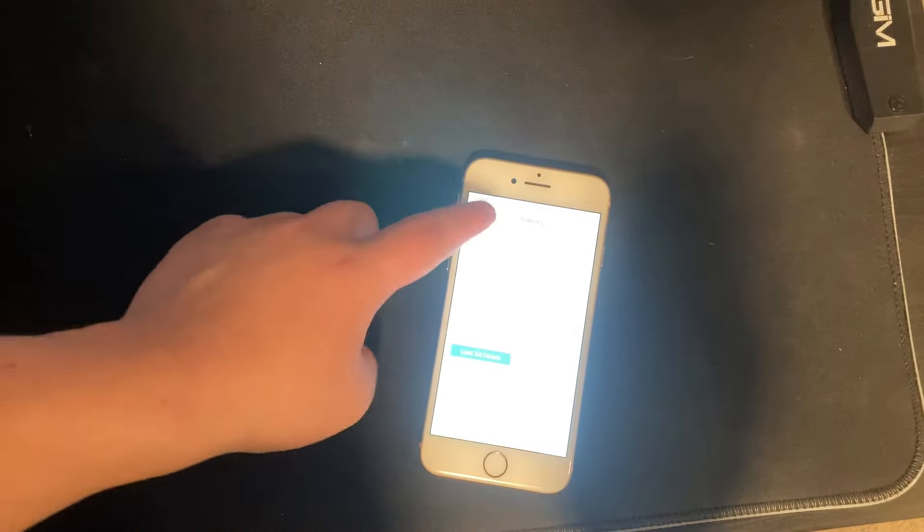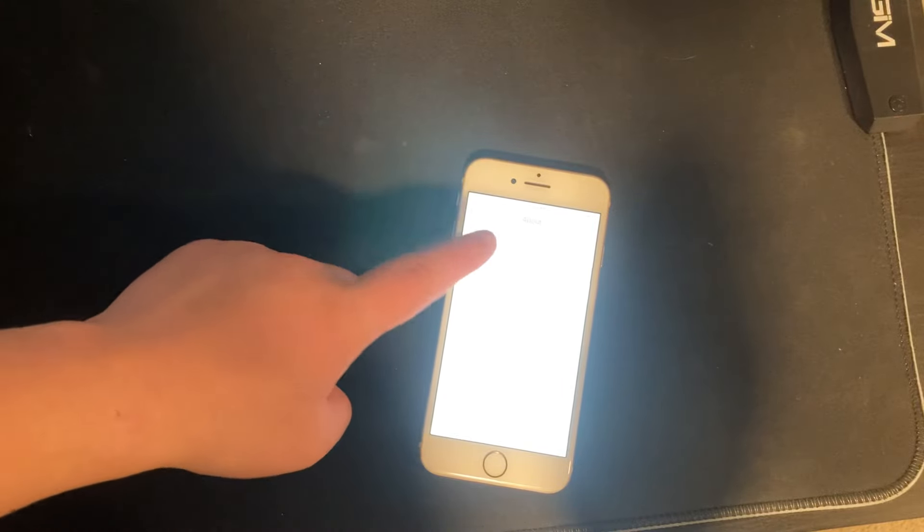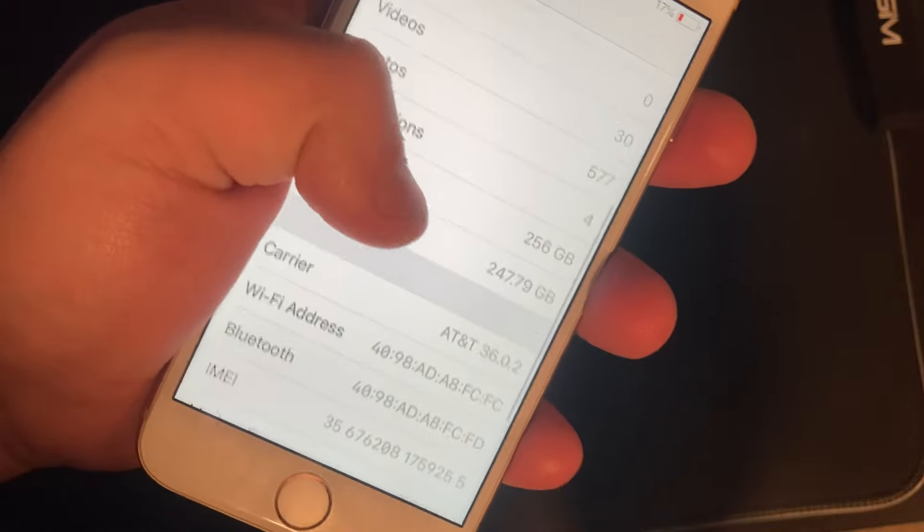Here's another shocker — how much storage do you think it has? Maybe a 64 gig? 128? It's a 256 gigabyte, and it's network unlocked too — all for $69 dollars.